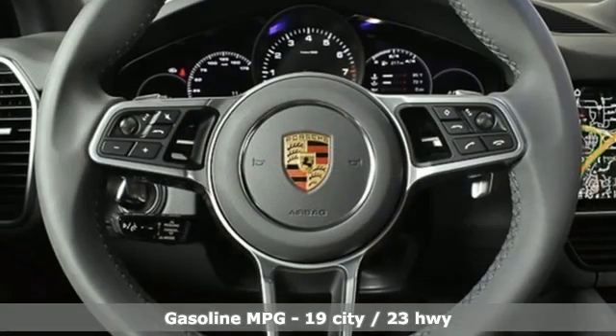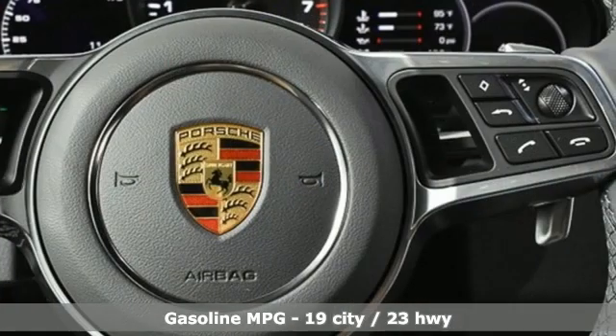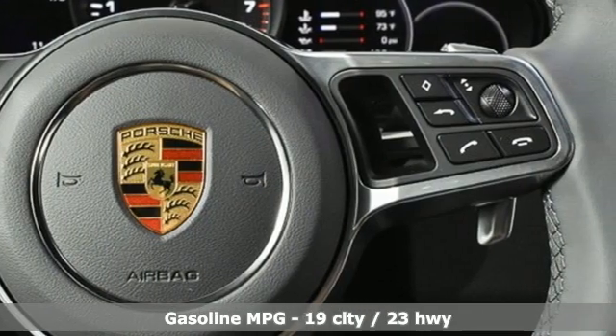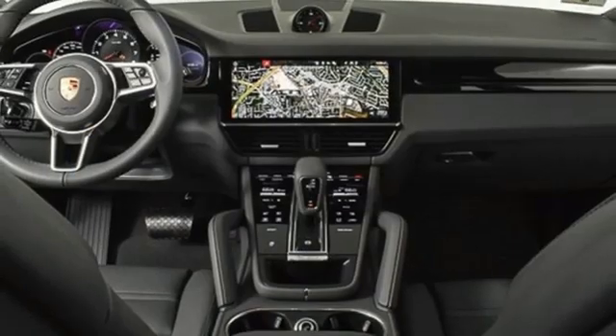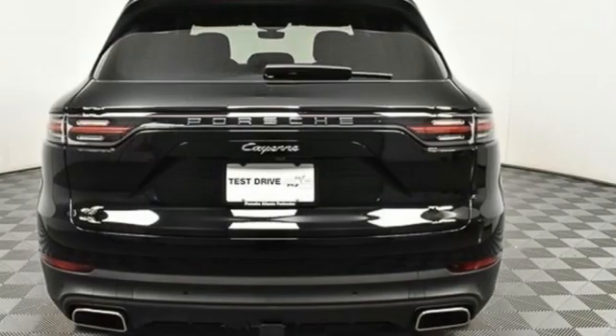Features include automatic transmission, four-wheel drive, integrated navigation system, refrigerated box located in the glove box, heated and ventilated bucket seats, and front and rear parking sensors.